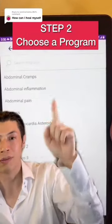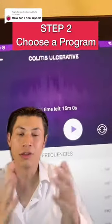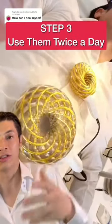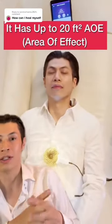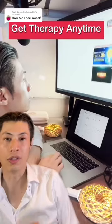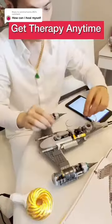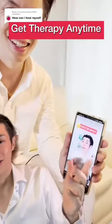You just set it up, you select the program. For example, you can use the one for UC. And this is what I use to heal myself without using any pills and without going under the knife. You can use it at home, just like what you're seeing now. It generates soothing magnetic waves that surround your body. You can use it anytime — like while working, while watching TV, while playing Lego, or even while you're watching TikTok, like you're doing right now.